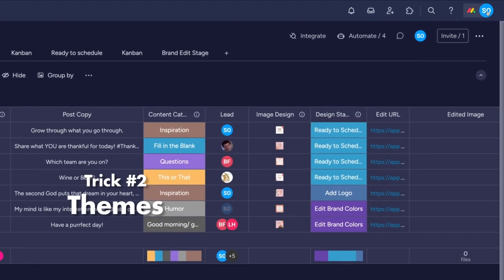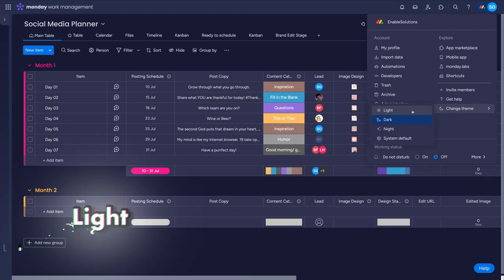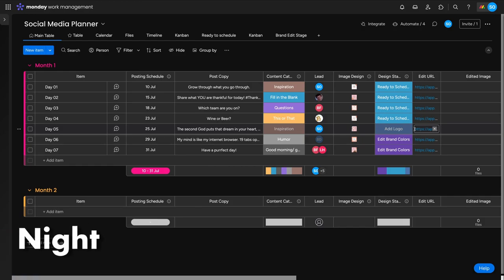Number two is for those times when you look at Monday.com either early in the morning or late at night and hate how bright it is, or you just prefer the dark theme. Click your profile in the top right and head down to 'Change Theme.' Then pick from the light, dark, or nighttime theme options. This saves to your user, so it shouldn't change how it works for others in your system.